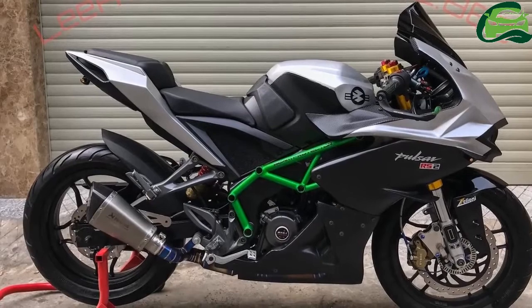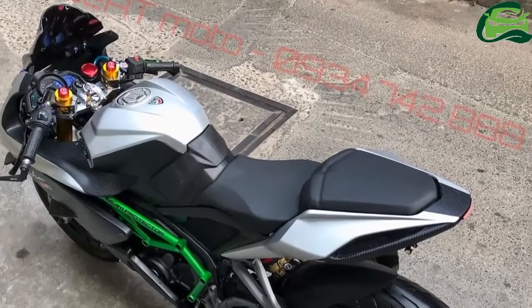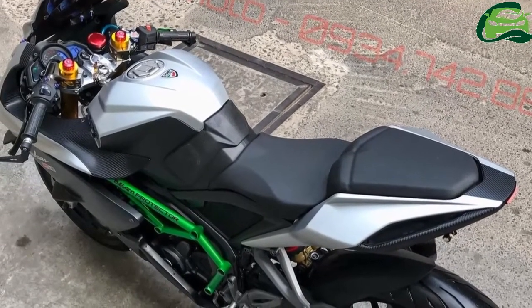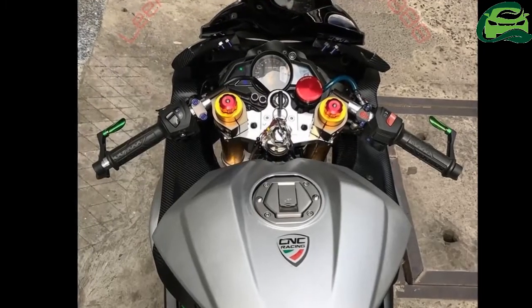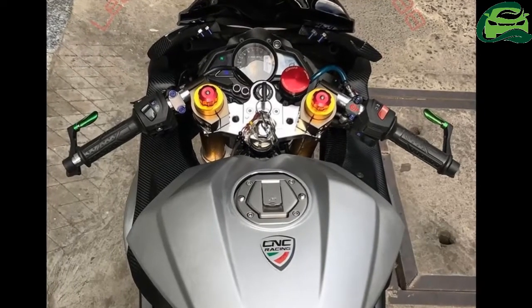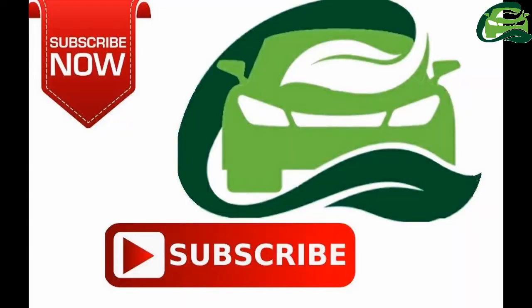The custom Pulsar RS200 also gets a bubble-type windscreen for better aerodynamics. Overall, the kind of equipment this bike has seems to be an overkill, especially for a small capacity motorcycle. Nevertheless, this modified Bajaj Pulsar RS200 is indeed a head-turner.